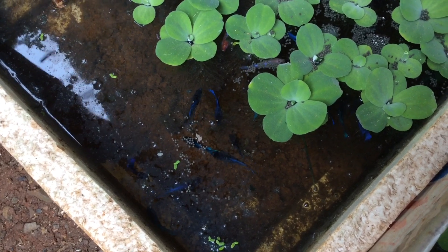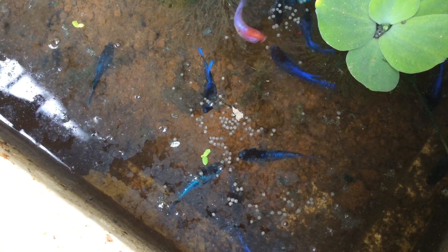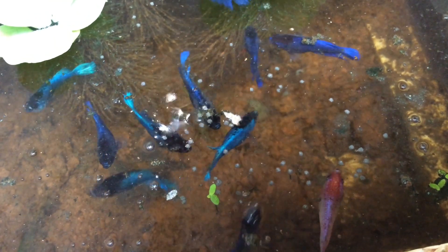As you can see here, the bettas love to eat Optimum Betta Food. And here we have a closer look at the betta fishes eating the Optimum Betta Food.